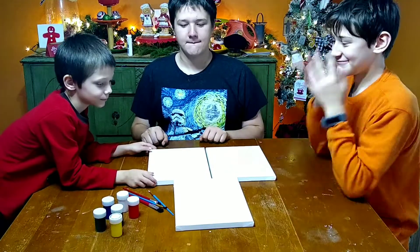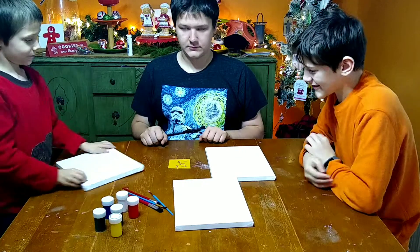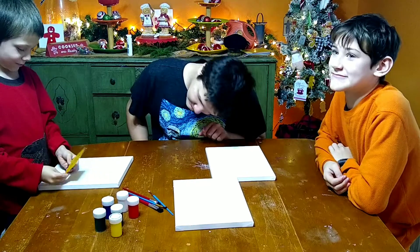So youngest goes first on picking — pick your canvas. Now back to the Christmas Painting Challenge. Alright, pick up your card. It says plus five or minus five.